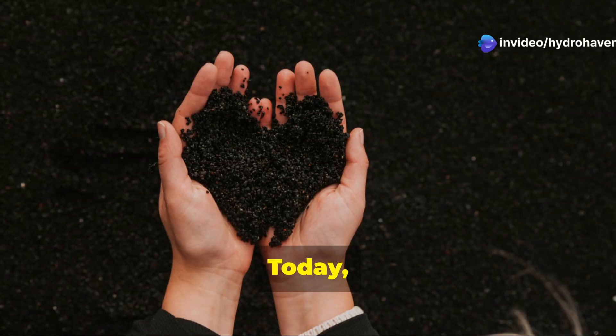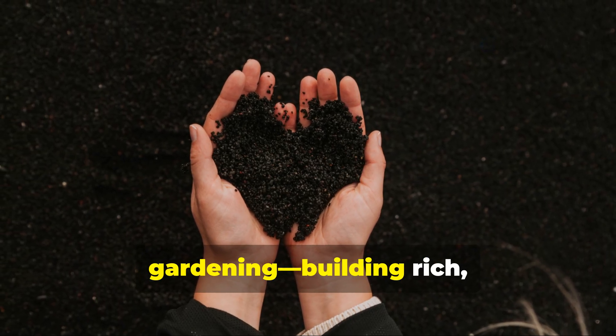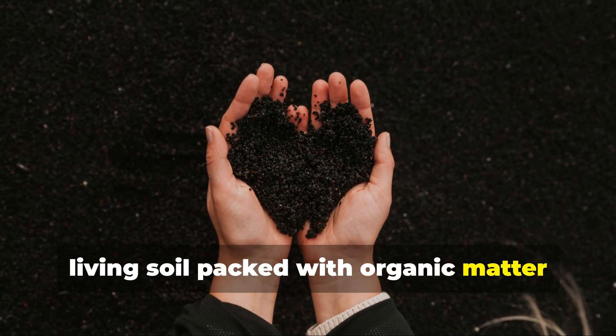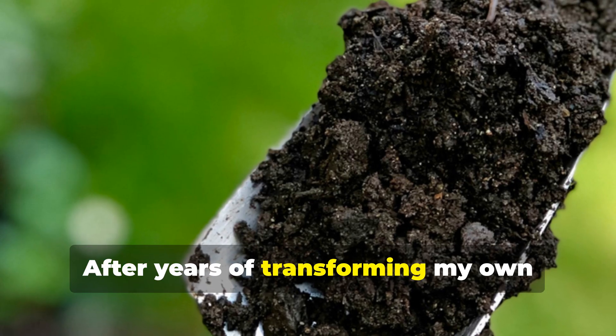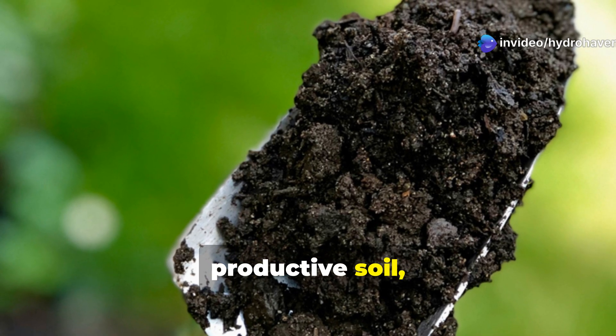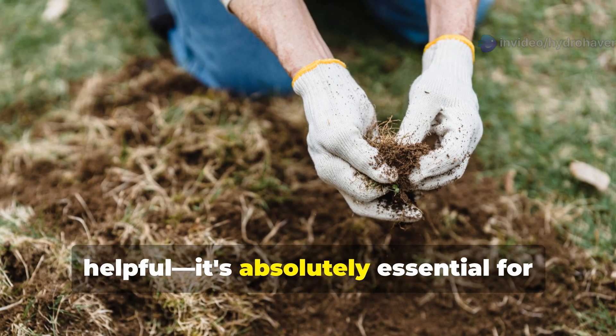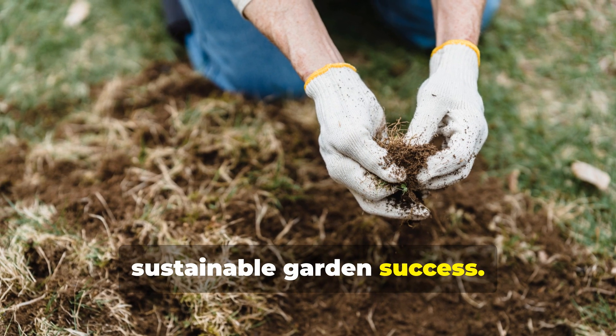Welcome back to Hydrohaven. Today we're diving into what I consider the true foundation of successful gardening: building rich living soil packed with organic matter and humus. After years of transforming my own garden's depleted clay into thriving, productive soil, I've learned that understanding and nurturing soil organic matter isn't just helpful — it's absolutely essential for sustainable garden success.